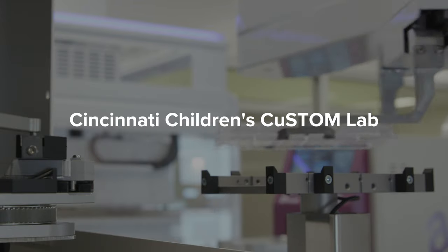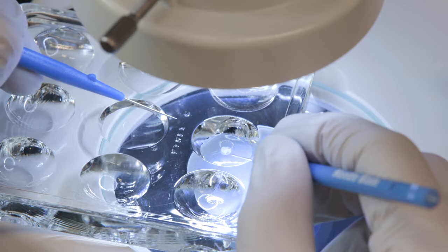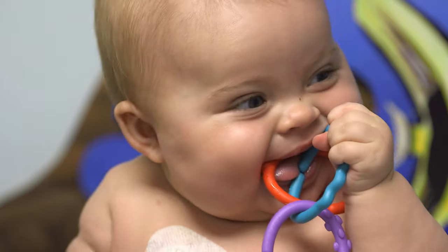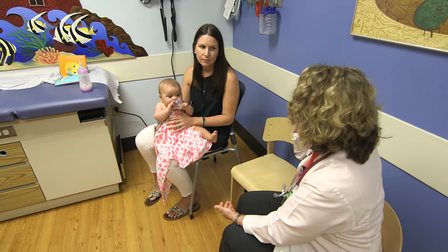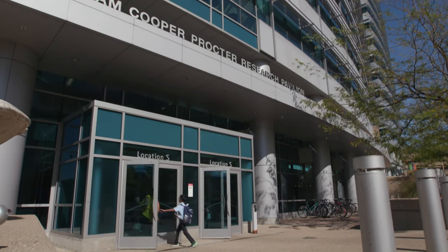We're really excited to launch the Custom Accelerator Lab. This is really going to transform our ability to translate the amazing discoveries we're making in the lab into new regenerative medicine therapies that are going to transform the lives of our patients with debilitating disease and life-threatening conditions. The science that happens here and the translation and the acceleration towards the clinic is arguably some of the best in the world.